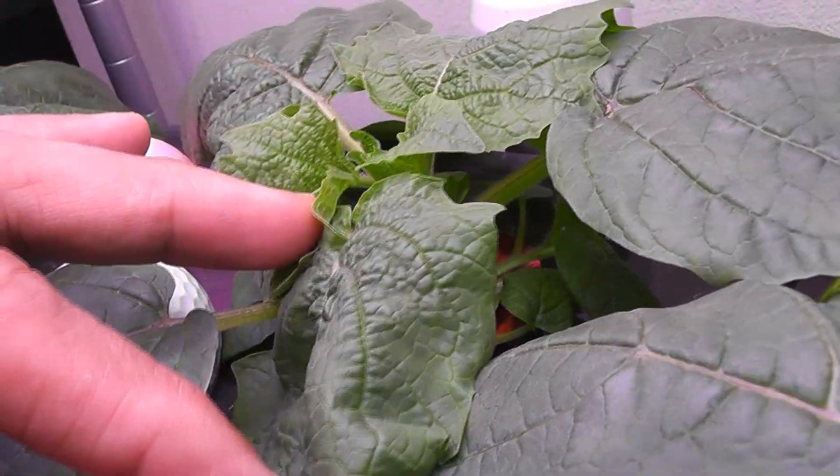Day 32. The bud on this plant is getting big and it is turning downwards. Buds on the other plants are still small.